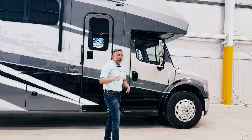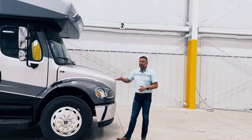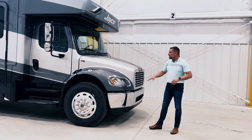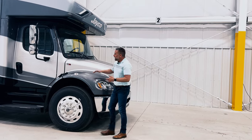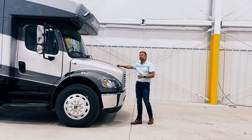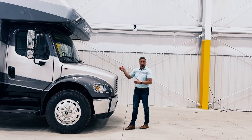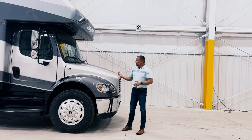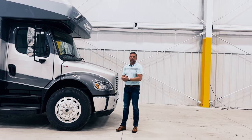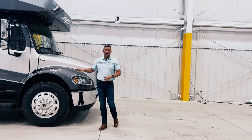When Freightliner redesigned this chassis, they changed the angle of the hood — the hood slope — and actually tapered it down more to help reduce blind spots right in front of you. This hood is very easy to open. I undo the latches on both sides, grab the center handle, and it takes about 15 pounds of force. If a gust of wind hits the hood while you're working on the engine, there are gas struts on the inside for a slow close, so there's no danger of getting hurt.